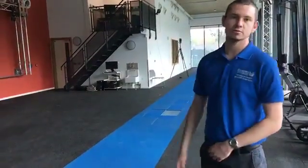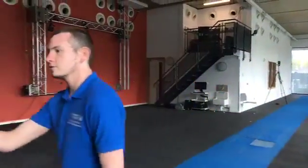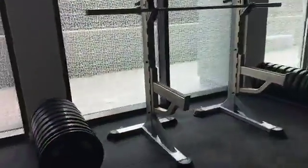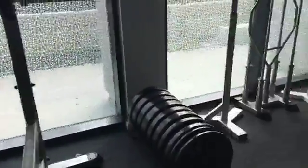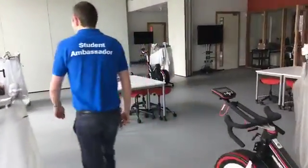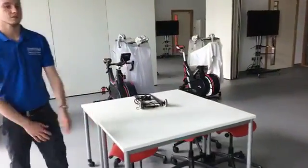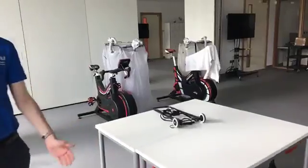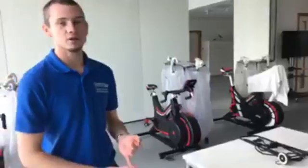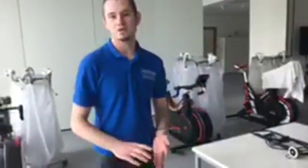That building at the back there is where the sports therapist students will practise their techniques on each other and members of the public. And if we head this way we've got various different pieces of gym equipment. This room is going to be a strength and conditioning lab. When the students are sitting on the exercise bikes they'll be able to change the oxygen levels, the temperature, the wind speeds, and then monitor and analyse how the students respond.